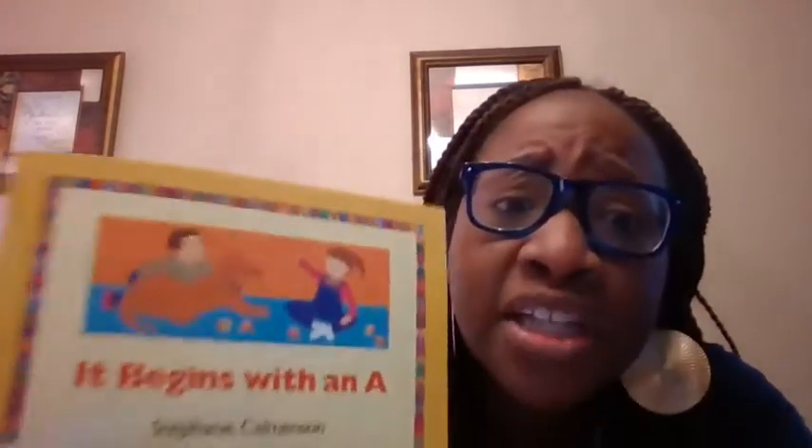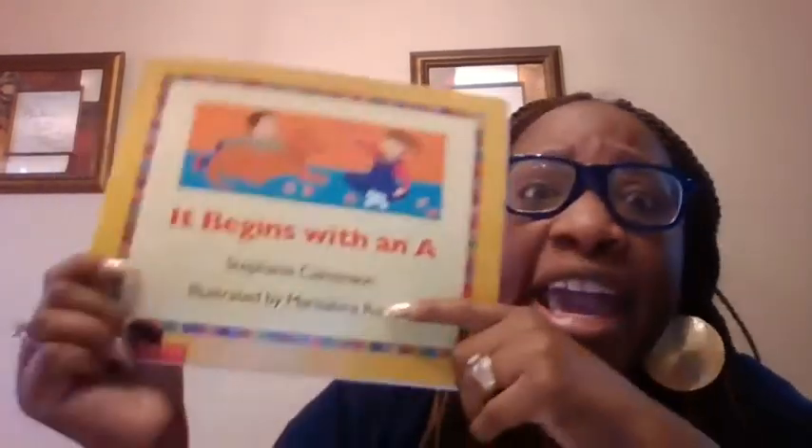Kiss your brain! You guys guessed all the pictures that begin with each letter and named the sound of each letter. Good job. I love you. Bye-bye.